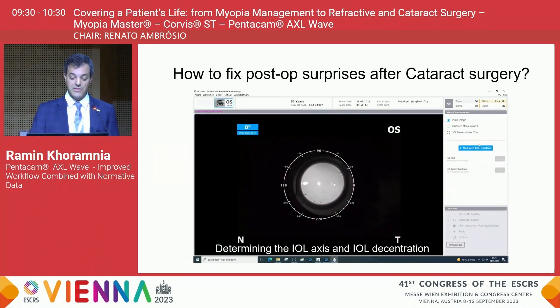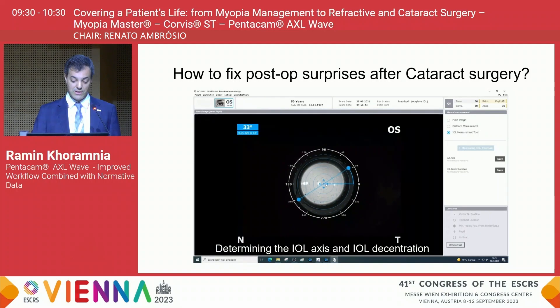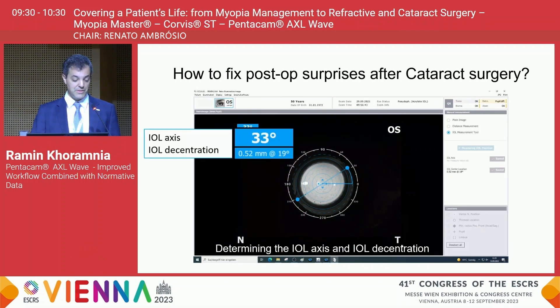Another interesting case involves patients with postoperative surprises after toric IOL implantation, where the Pentacam AXL Wave can be very helpful. In this case the patient has a toric intraocular lens, and using the retro illumination image we measure the position of the IOL from the markings. We center the rings on the intraocular lens, and on the left-hand side we can then see the IOL position — in this case an IOL axis of 33 degrees.